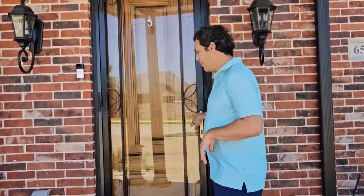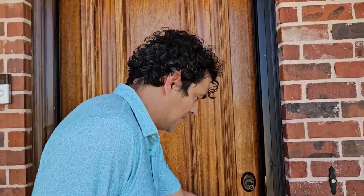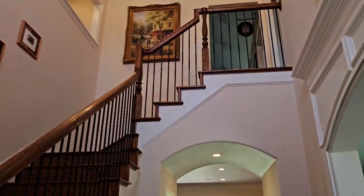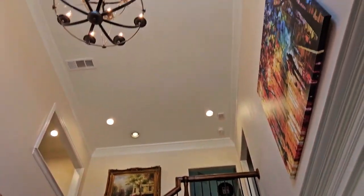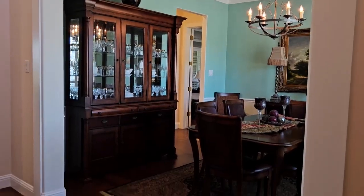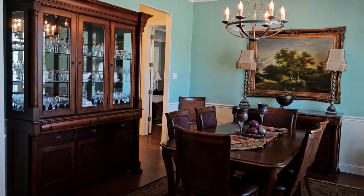Welcome to this wonderful, beautiful home. Just take a look at the architecture and all the details. One of the things about this house is how well it's been taken care of — it's just immaculate, it really is.